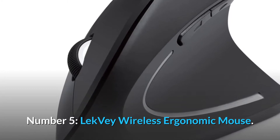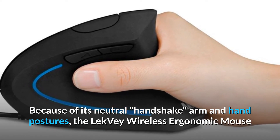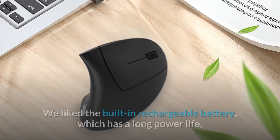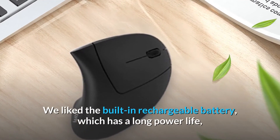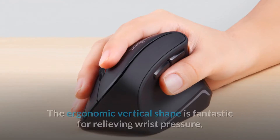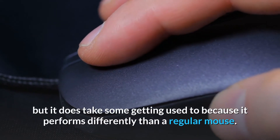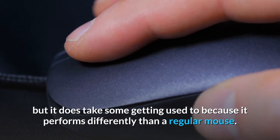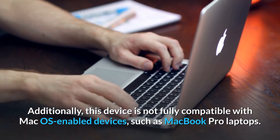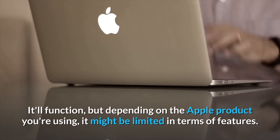Number 5. Lecvei Wireless Ergonomic Mouse. Because of its neutral handshake arm and hand postures, the Lecvei Wireless Ergonomic Mouse was built from the bottom up to enable a healthy wrist response. We liked the built-in rechargeable battery, which has a long power life, and the functionality buttons, which make browsing the web much easier and more convenient. The ergonomic vertical shape is fantastic for relieving wrist pressure, but it does take some getting used to because it performs differently than a regular mouse. Additionally, this device is not fully compatible with macOS-enabled devices, such as MacBook Pro laptops — it'll function, but depending on the Apple product you're using, it might be limited in terms of features.